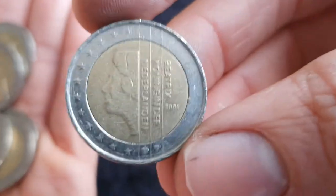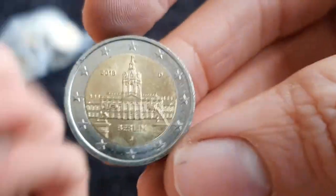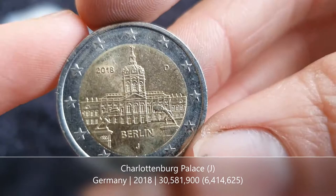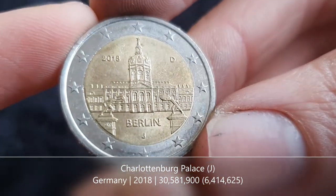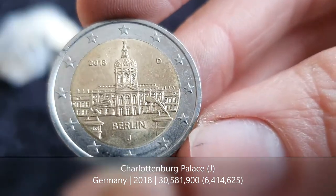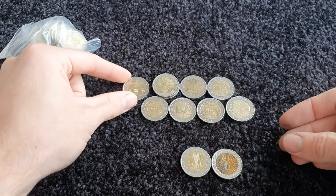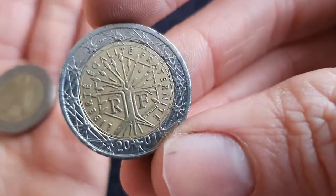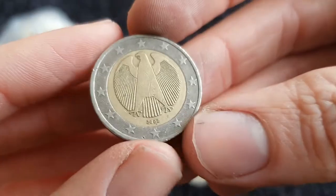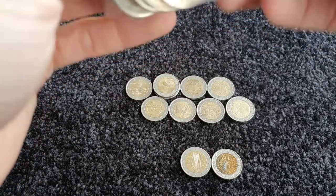We have the regular here from the Netherlands. Then we have our first commemorative coin from Germany — this is for the city state of Berlin. The mint mark is J, so hopefully that's one I need. We'll have a look at the end in my German mint mark book. Last one there, finishing off with Germany. So we've made it to our last bag.